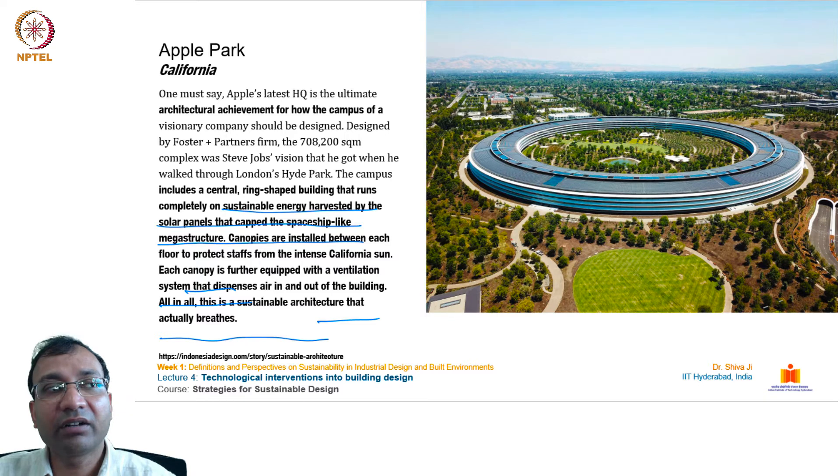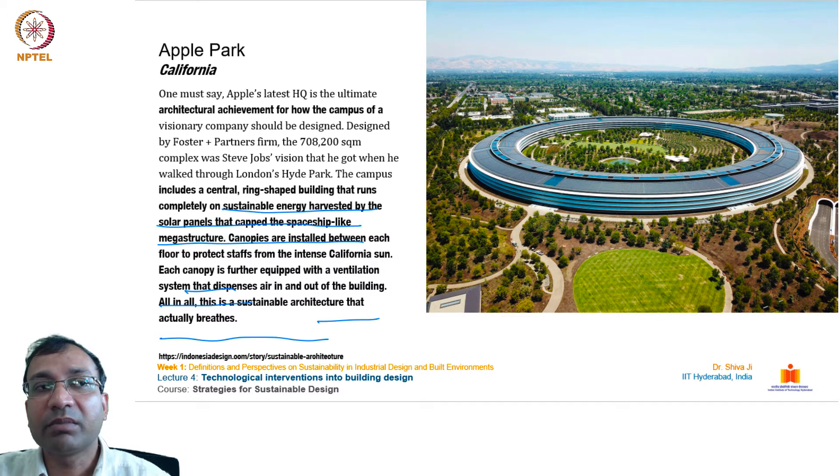This is Apple Park from California, a recently completed building. Apple's latest headquarters is considered the ultimate architectural achievement of how a visionary company's campus should be designed. Designed by Foster and Partners, the 708,200 square meter complex was Steve Jobs' vision inspired by London's Hyde Park. The campus includes a central ring-shaped building that runs completely on sustainable energy harvested by solar panels. This is a sustainable architecture that actually breathes.